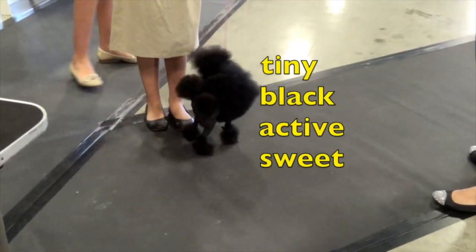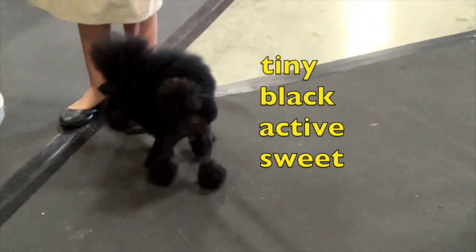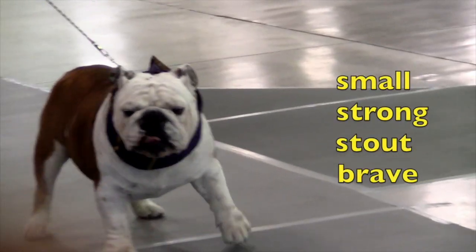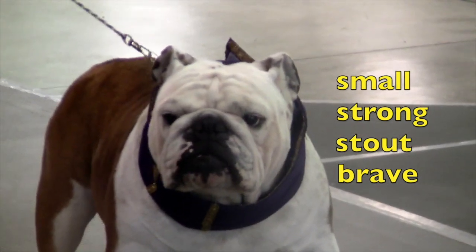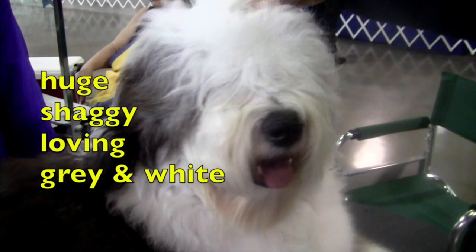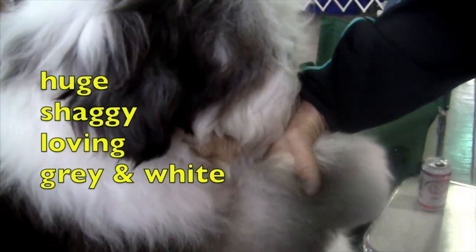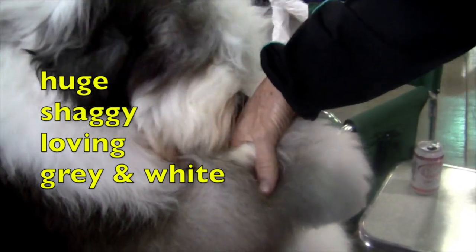The adjectives that describe this dog are tiny, black, active, and sweet. The adjectives are small, strong, stout, and brave for this dog. Huge, shaggy, loving, gray, and white are the adjectives that describe this dog.